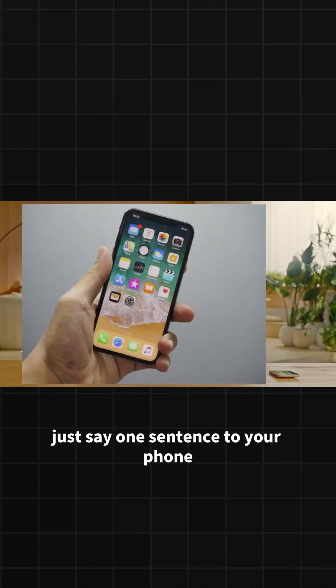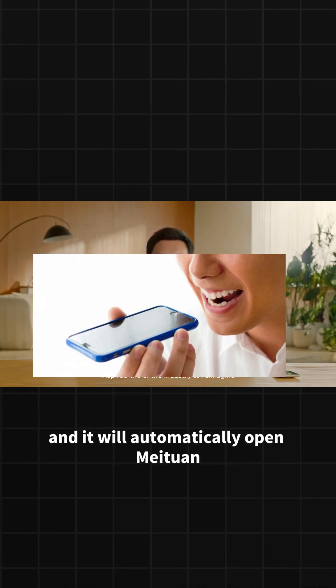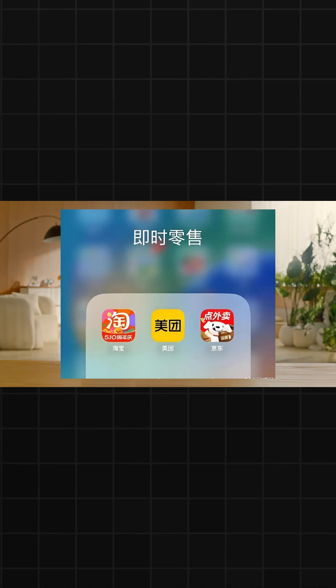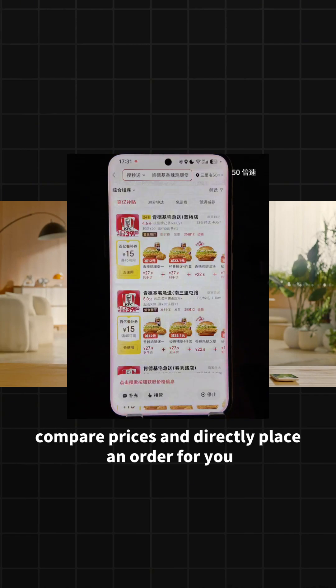Can you believe it? Just say one sentence to your phone — 'I want to eat the cheapest KFC on the entire internet' — and it will automatically open Meituan, Taobao, and JD.com in the background, search, compare prices, and directly place an order for you.